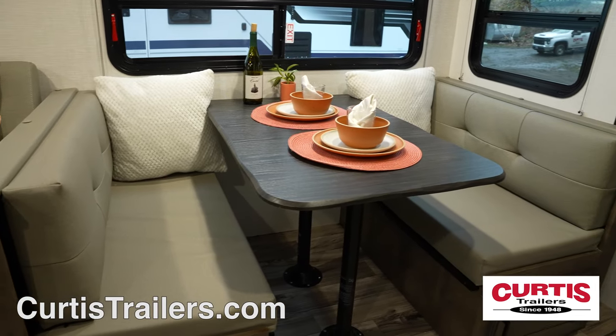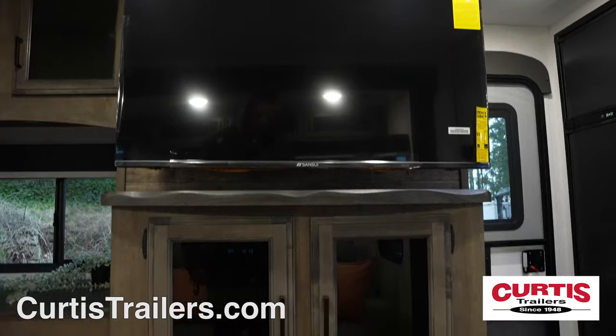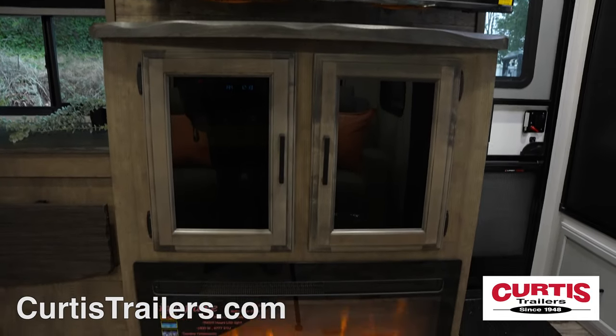Enjoy your meal at the Grand Dinette or sit on the reclining theater sofa while you enjoy your entertainment center with an HDTV and a cozy electric fireplace.